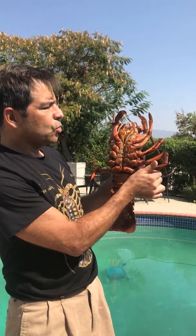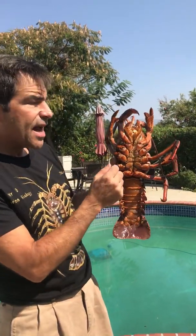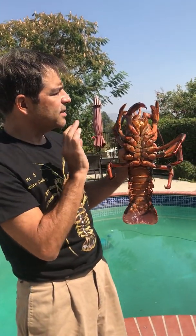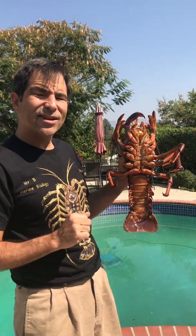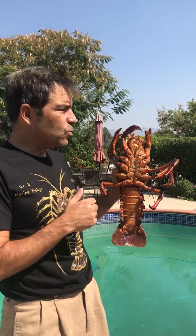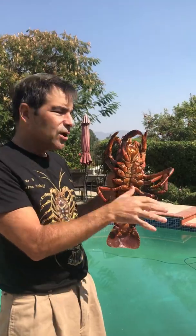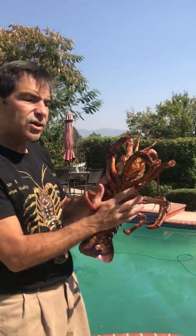Their actual leg tips here — their jointed appendages — the ends have these hairs. These hairs are sensitive to taste. They're actually like chemoreceptors, which we have in our tongue. They don't taste sour or bittersweet, but what they do is they can tell if there's food right outside their little hole, so they don't have to venture out and expose themselves.